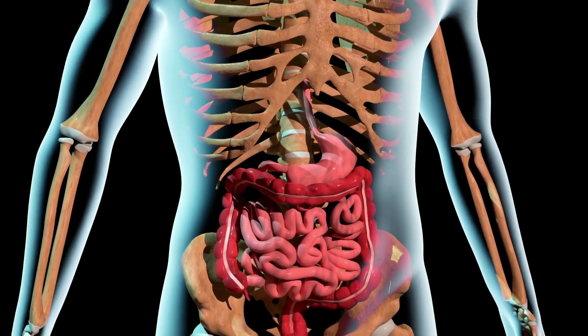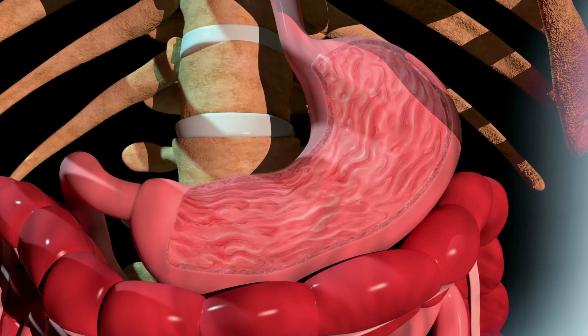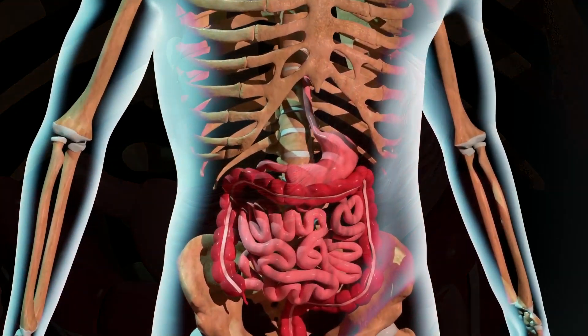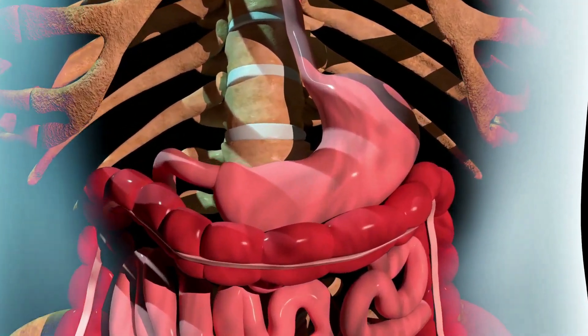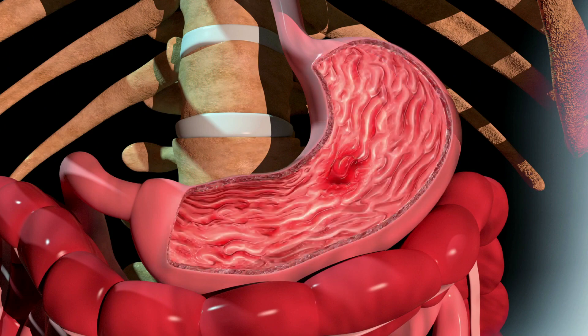How is a stomach ulcer treated? If H. pylori bacteria are present, they must be eliminated. Utilizing medications like H2 blockers or proton pump inhibitors will help lower the amount of acid in your stomach — at least two months must pass while using these medications. You must also give up bad habits like smoking, drinking, eating poorly, and using drugs without a doctor's prescription in order to respond to treatment better.